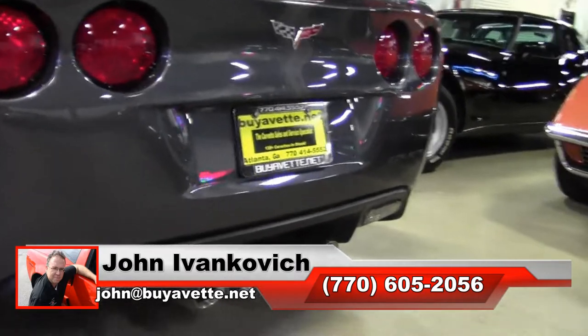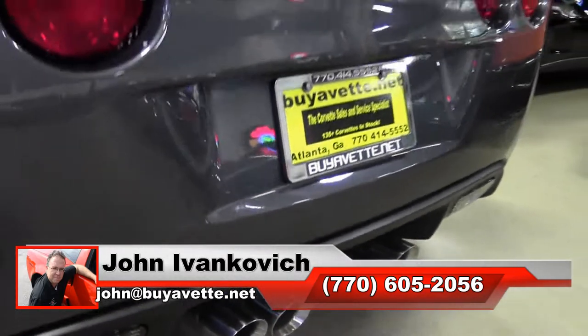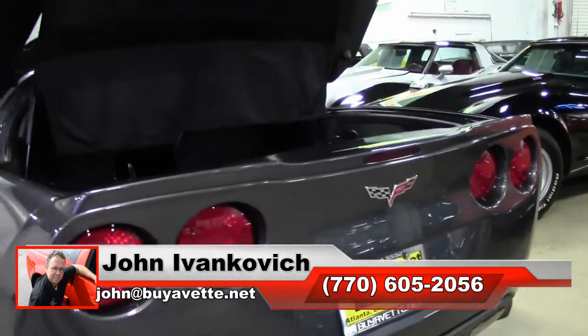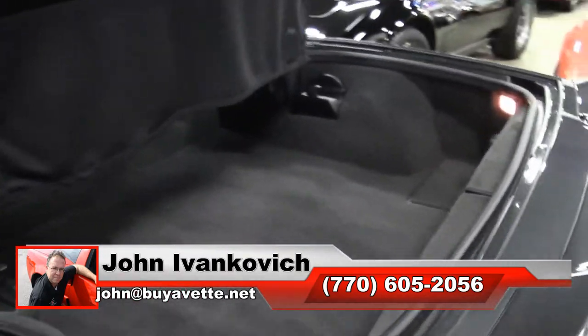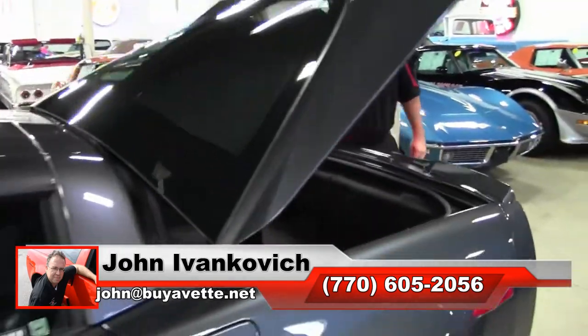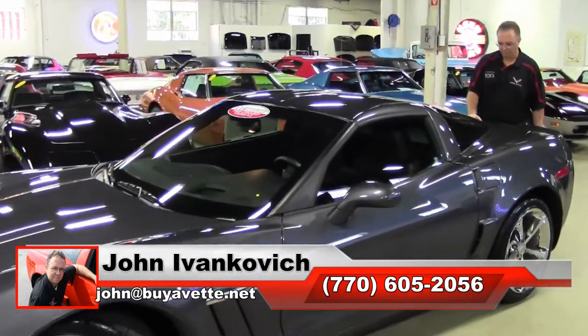Not a lot to say with only 7,000 miles — give me a call, it is sure to go quick. 770-605-2056, john at buyavet.net. If you subscribe to that YouTube channel you get to see all this fun new stuff first. We will look forward to seeing you all out on the road.